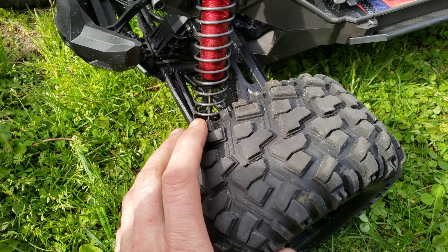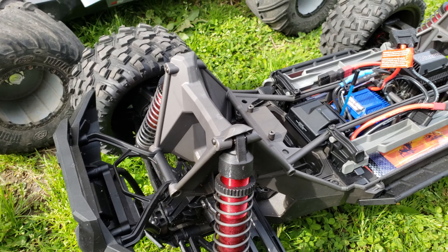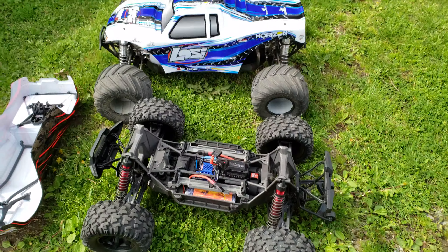Looks like the body is in really good shape. I mean, hardly any scrapes on it. We got a couple cracks here and there, but nothing too bad. It's all repairable. There's only even 30 in there. That's crazy.